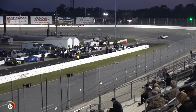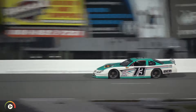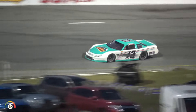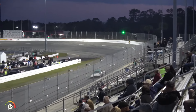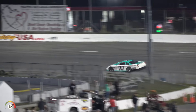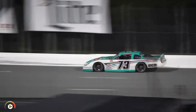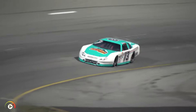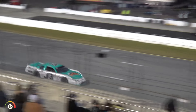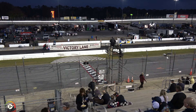Next out to qualify will be car number 73 for Bobby Gordon out of Cocoa, Florida in the Cocoa Beach Auto Repair number 73 machine — very sharp looking race car. Bobby getting back into super late model racing here last year for the Sun Belt Series. He clocks in at a 19.035 on lap number one — there it is up on the scoreboard too. Checkered flag for Bobby Gordon, 18.721. Good lap for Bobby, jumps up into the top five with that run.